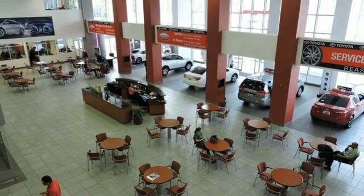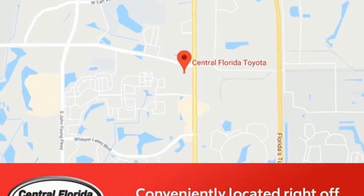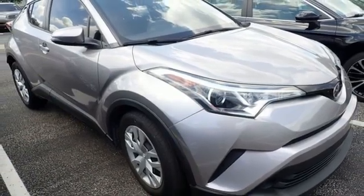Manual tilting steering column, USB port, external memory control, aluminum wheels, multi-function steering wheel, and I-4 engine. Experience it for yourself today.